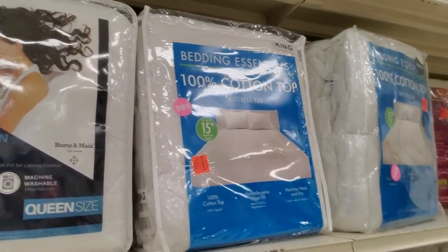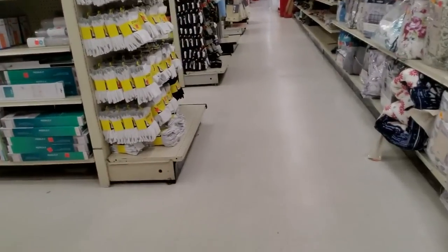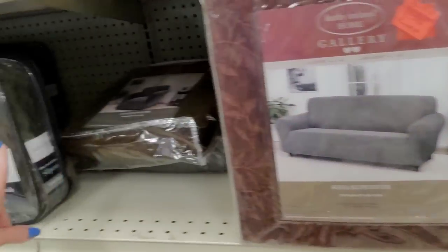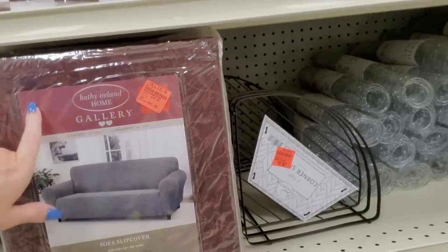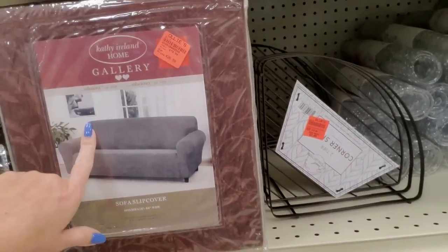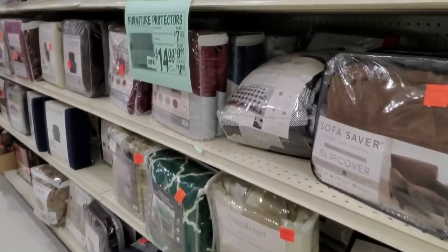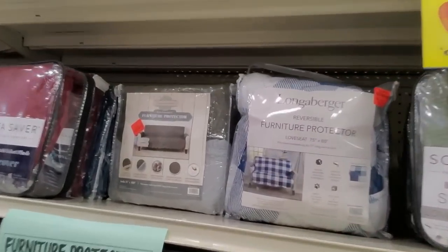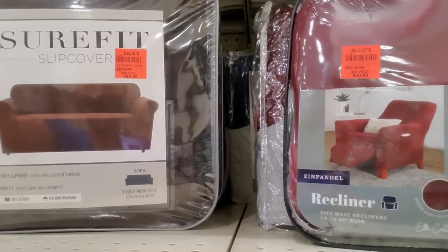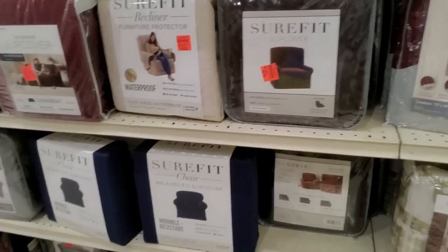Luxury cotton mattress pad — they have a lot of mattress pads. You know what else they have here that I really like? Furniture covers, slip covers for your furniture. You can get slip covers for different sizes — chairs, sofas. I've bought several slip covers here for my sofa. This one I'm interested in — I have a slip cover on my sofa but it's starting to get holes. Most of them are less than $30.